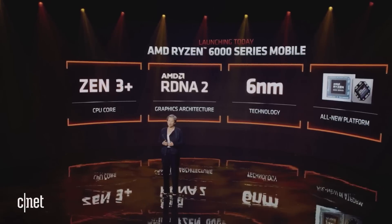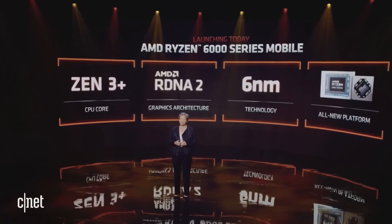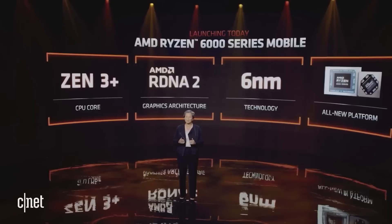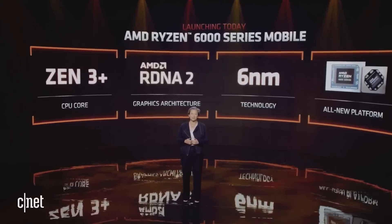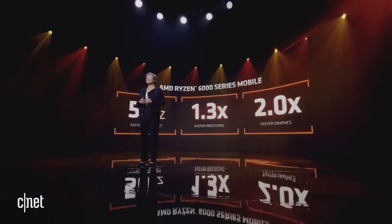For the first time, we are bringing RDNA 2 graphics to our notebook APUs. The RDNA 2 graphics upgrade brings a massive increase in performance compared to our prior generation, and is the same graphics IP powering the latest generation consoles, high-end gaming PCs, and Teslas. And the performance is just amazing.